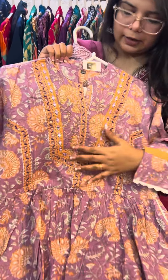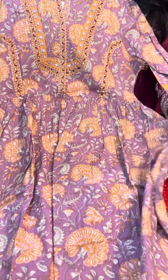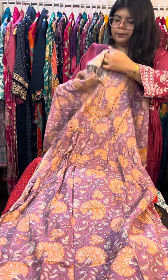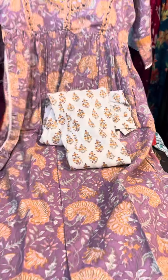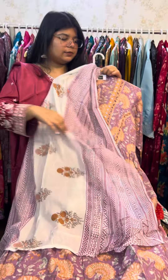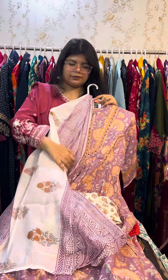Next is a beautiful piece in lilac color. There will be beautiful work in the front with slits and gathers. In this you will get crochet lace detailing and cotton pants with mull cotton, and you will get the same dupatta. The sizes available are 38, 40, and 42. The price is ₹15.50.